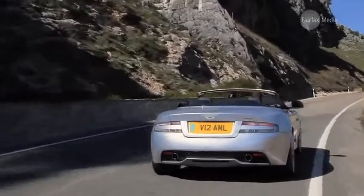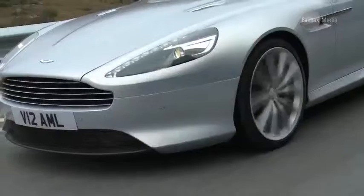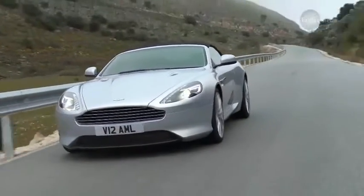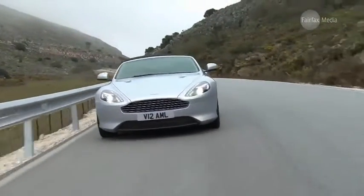The Virage's ride and handling strike a great balance between comfort and performance, never sacrificing one at the expense of the other, unlike some of its high-end sports car competitors.